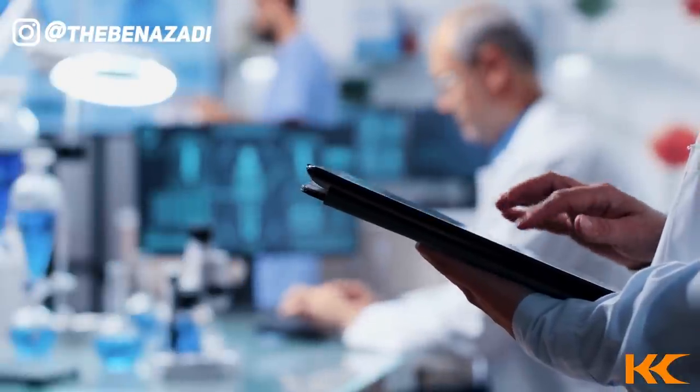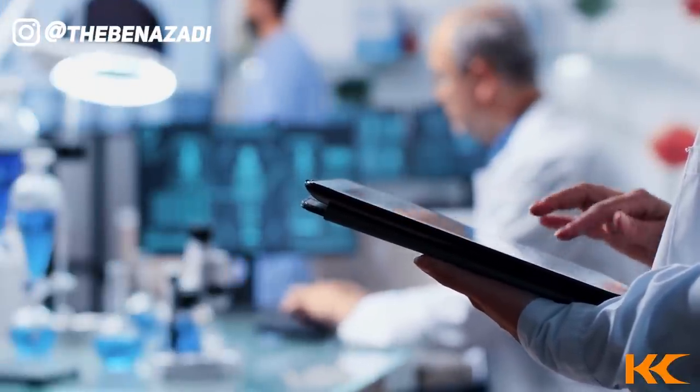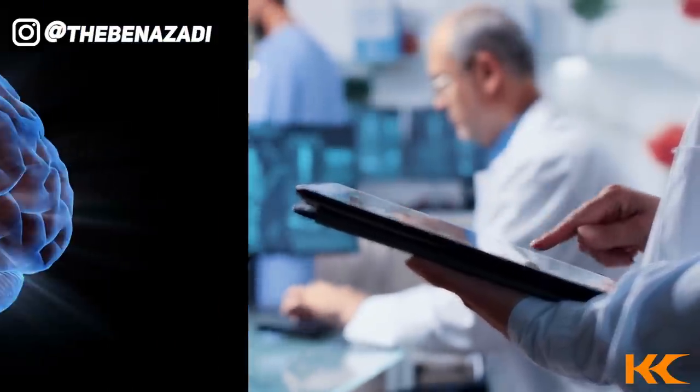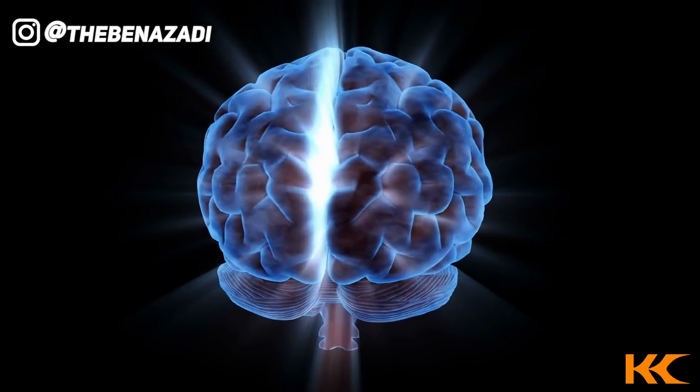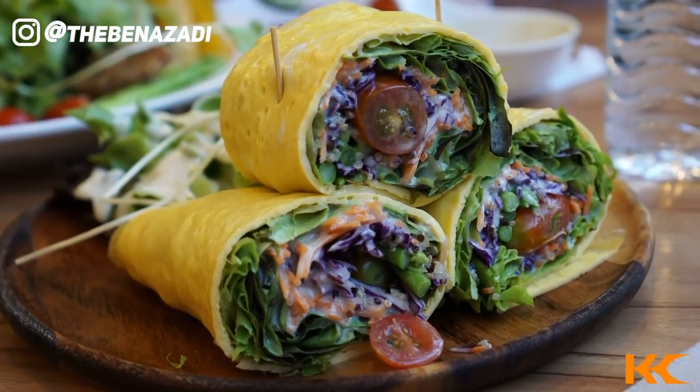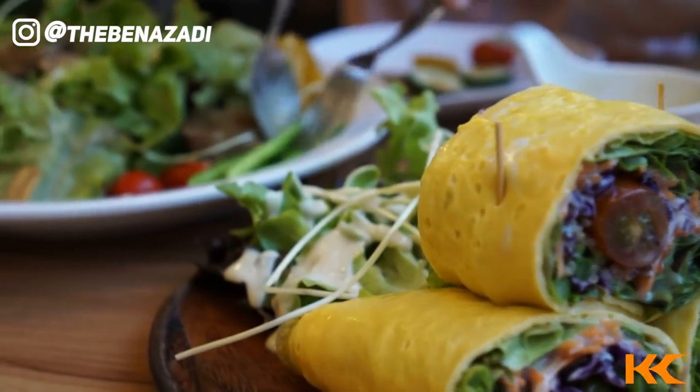There is one specific MCT oil that research has shown to enhance ketone production. When you consume this, you can expect your brain to turn on and for you to produce more ketones. This is called caprylic acid, also called C8 MCT oil. I recommend consuming one to two tablespoons of C8 caprylic acid on a daily basis — with your foods or with your beverages. I'll drop studies in the show notes so you can see exactly what they show.